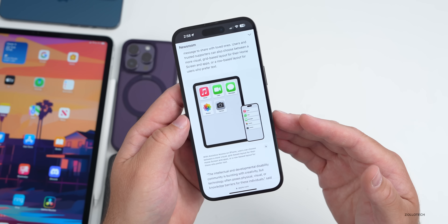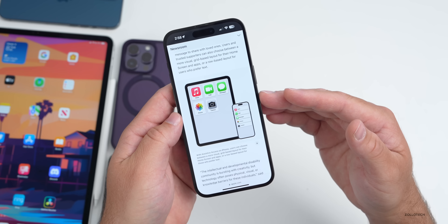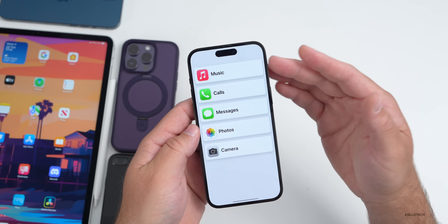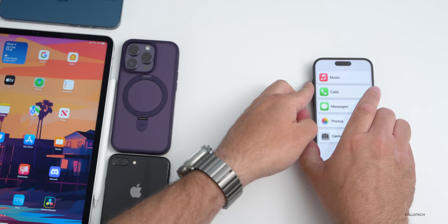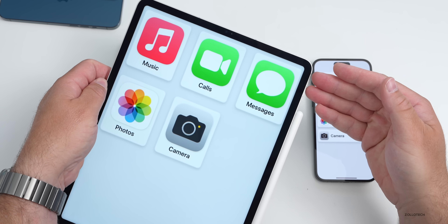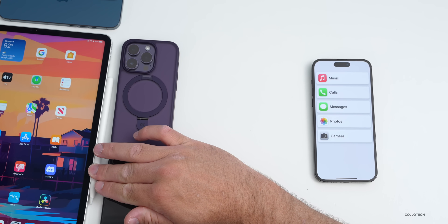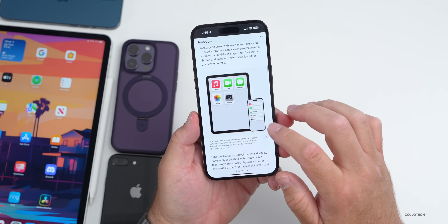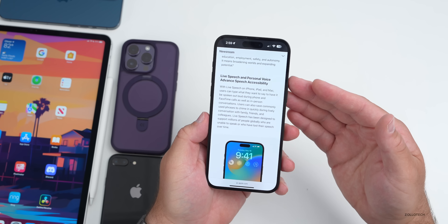Some of this looks like what we saw with a 9to5Mac leak of what was thought to be coming with iOS 16.2 — very large icons for the home screen with an all-new layout. You would have singular buttons for Music, Calls, Messages, Photos, and Camera. The same applies on iPad, with very large icons making it easy to press. It also allows for customization, and includes an emoji-only keyboard to express what you may not be able to speak.